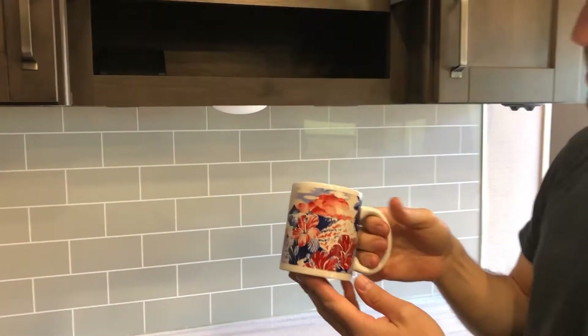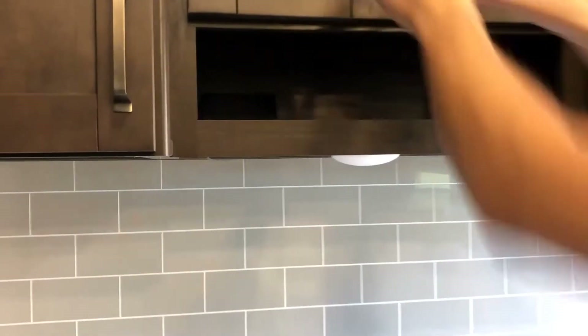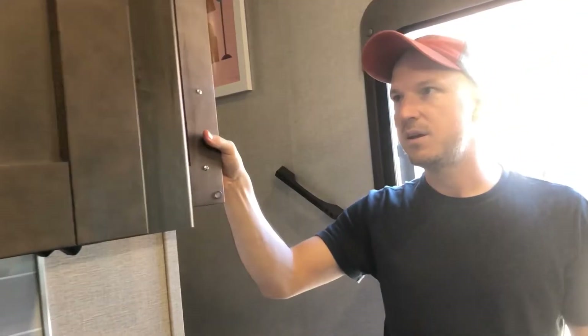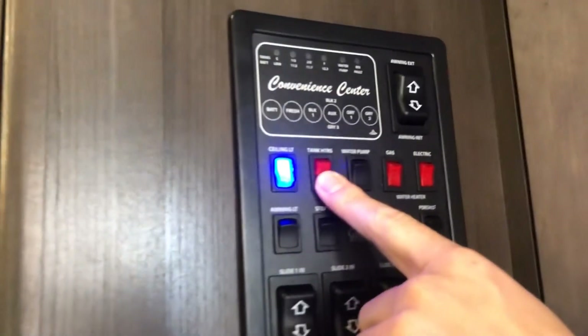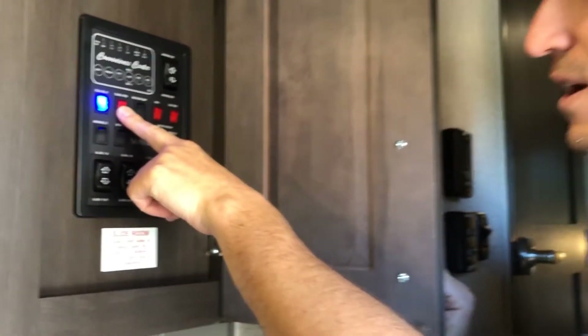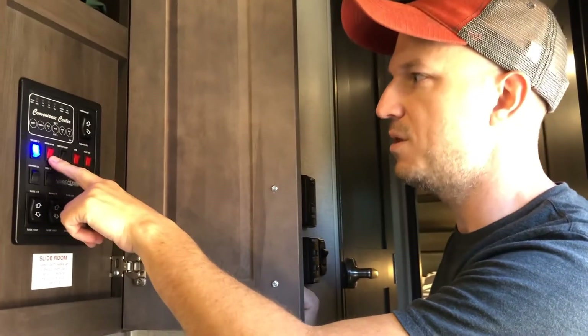There's a nice glass-front display for cookware and mugs. You'll notice on one side there's a panel — that's actually your control center. One thing that changed on this model is tank heaters. We're about to do cold weather camping with temps around 25°F at night, so I'll be using that feature. I don't believe it was on the previous model, so that's one of the more important functional changes.